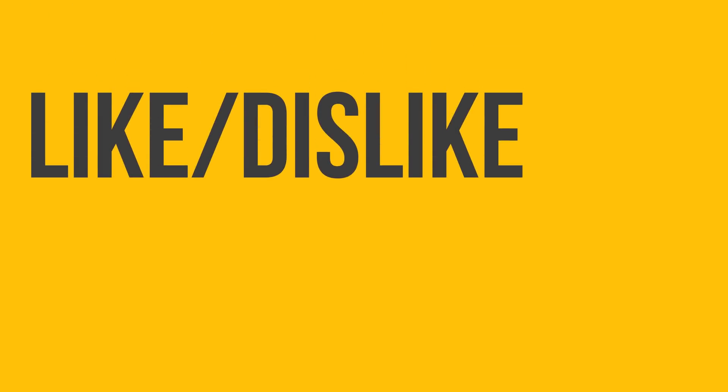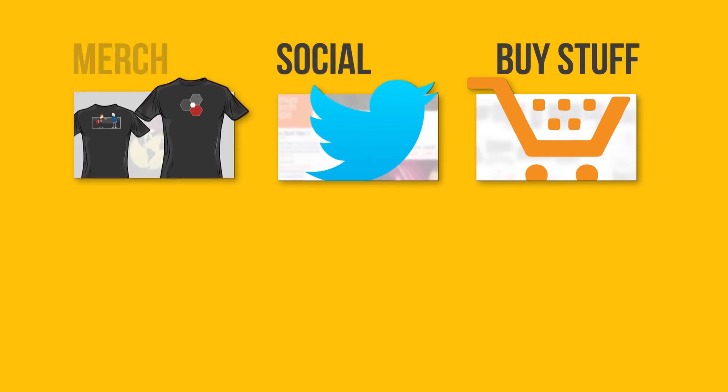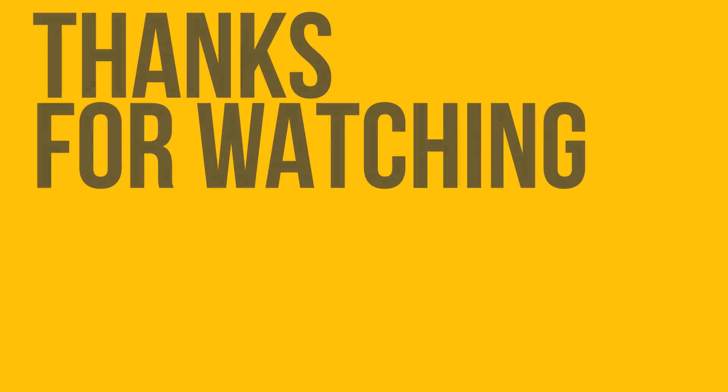Thanks for watching, guys. Dislike if you disliked, leave a like if you liked it, and get subscribed. Maybe check out where to buy the stuff we featured at the link in the video description. Also down there is our merch store, as well as our community forum, which you should totally join.